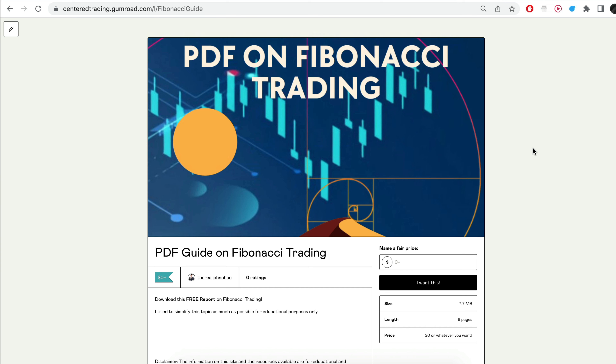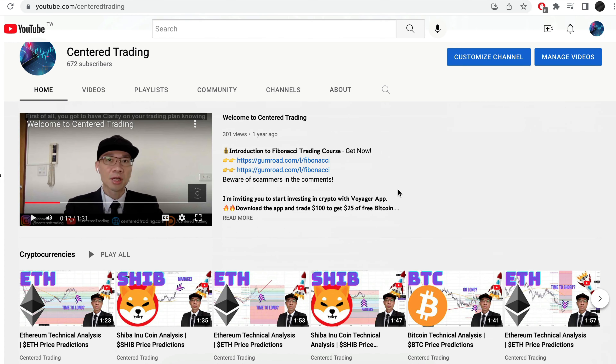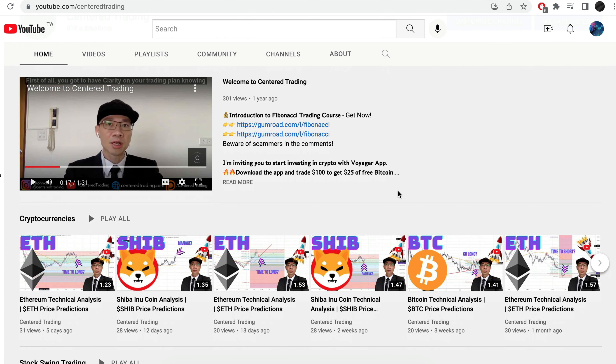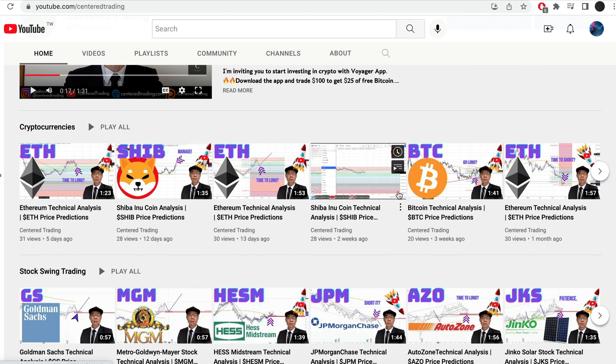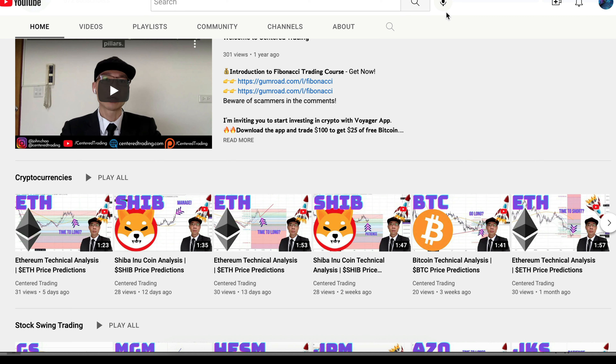Hi everyone, John here. I recently put together a PDF on Fibonacci Trading — you guys can check out the link in the description below, I will put it in the comments. Have you subscribed to our YouTube channel? We go over setups in cryptocurrencies as well as U.S. equities to help you grow your account. Subscribe now and hit that notification button. We'd love to hear from you in the comments area.